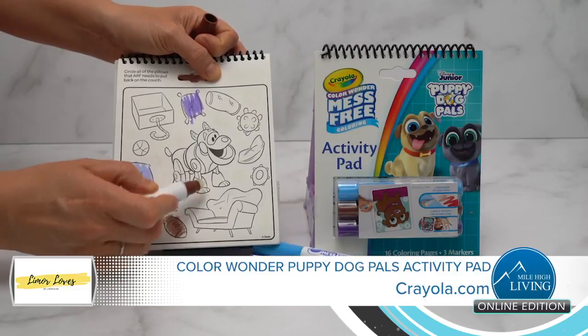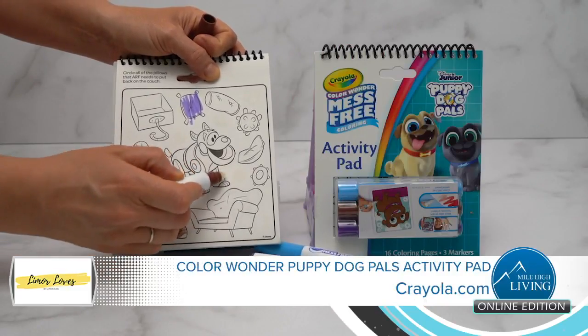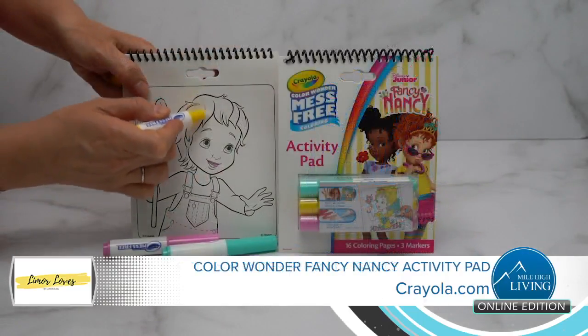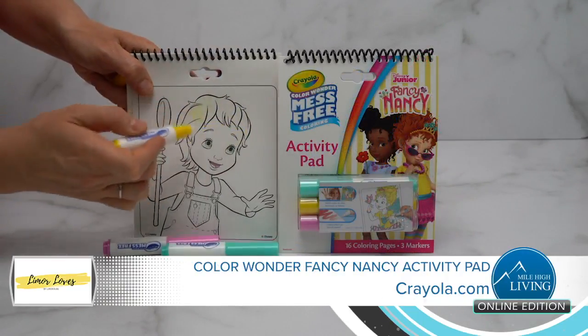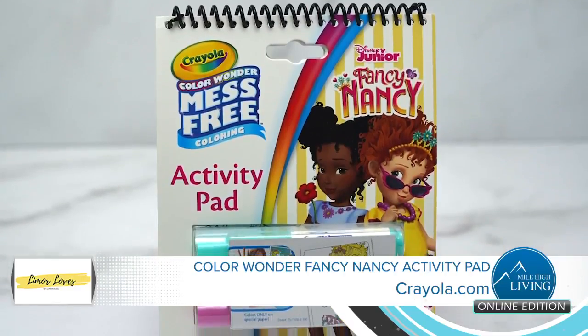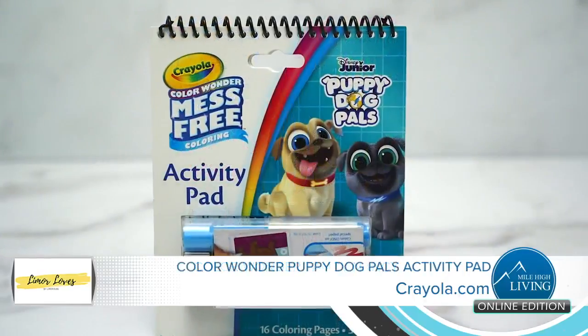A fan favorite, the Crayola Color Wonder with its mess-free technology. Kids can explore their creativity and the ink will not appear on hands, walls, or furniture. Fun new titles are available including Fancy Nancy and Puppy Dog Pals.